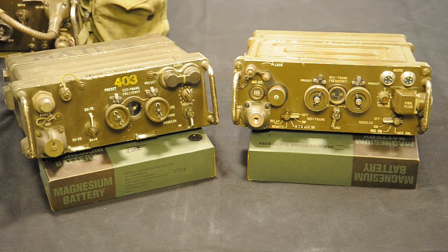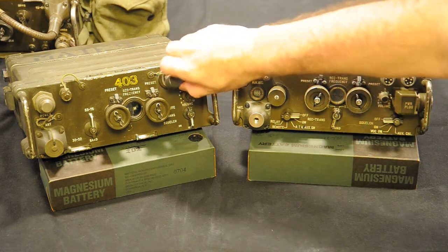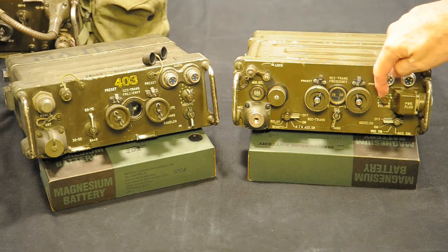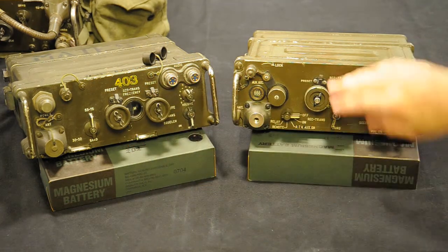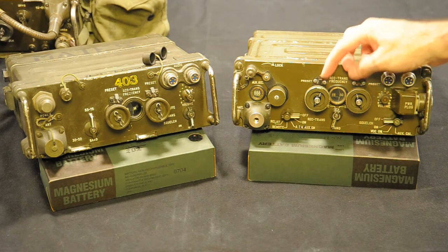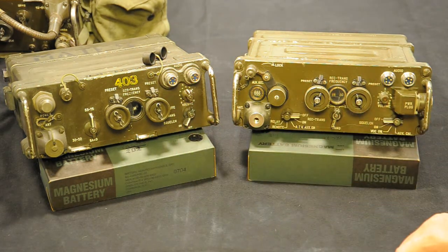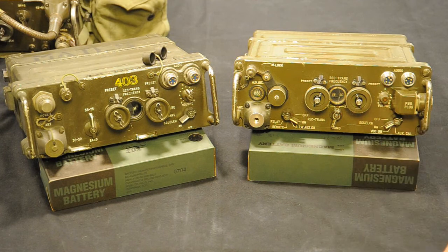The controls are similar, but the previous radio — the XC-3 — was a little bit more complicated than the final result. Here you can see that the audio connectors were in the same position, although these are a prototype of the U229. The volume control is almost in the same place. Frequency selectors are in the same place and work just the same. The power on/off in the final radio is on the right, while in the prototype it is on the left. Here you select squelch with the same knob; on the XC-3 there is a separate knob on the right.